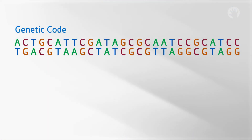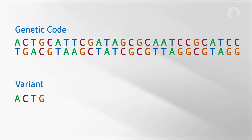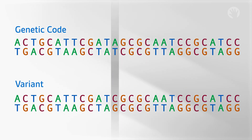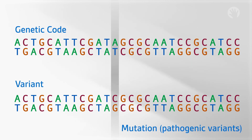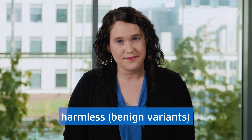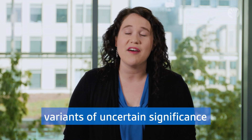We have thousands of different genes that are responsible for everything our body does. Sometimes there are spelling differences in our genes. These are called variants. Some variants cause a problem in the gene and are associated with disease. These may be called mutations or pathogenic variants. In other cases, variants do not cause any problems in the gene and are called harmless or benign variants. Sometimes we just don't know if a variant is associated with the disease or not. These are called variants of uncertain significance.